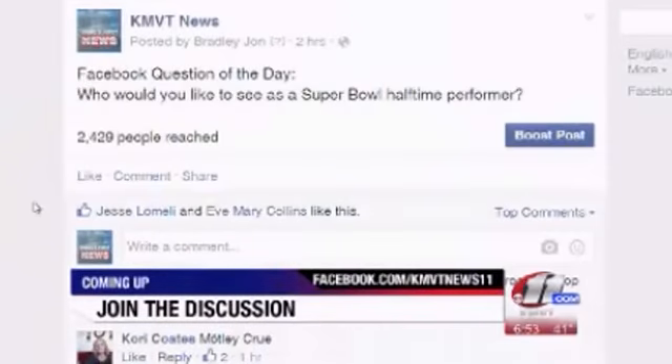Thank you guys so much for joining us this morning, we really appreciate it. Coming up next here on Rise and Shine, it's our Facebook question of the day. Today we're asking: who would you like to see as a Super Bowl halftime performer?